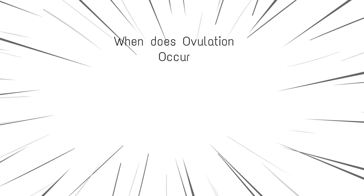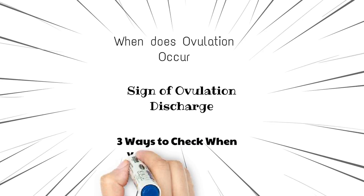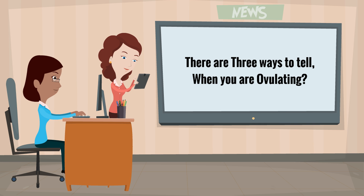When does ovulation occur? Signs of ovulation discharge. There are three ways to tell when you are ovulating.